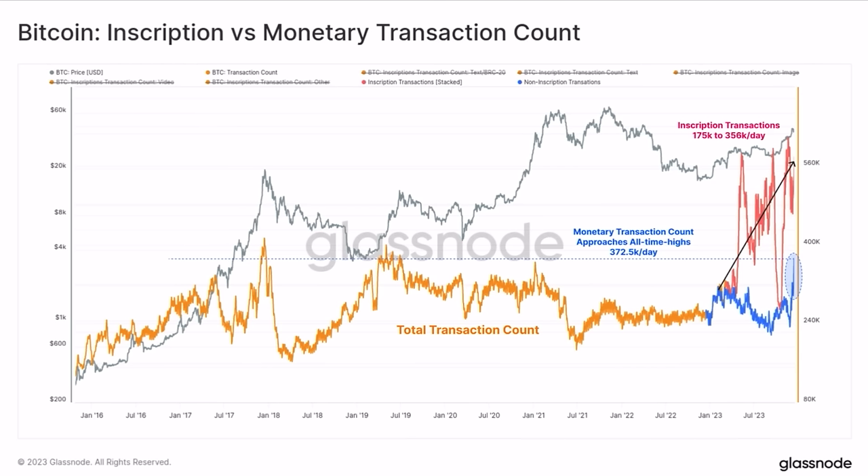Then we have the inscription versus monetary transaction count chart. The total transaction count is the yellowish line. Since January, inscription transactions — the red ones — are increasing tremendously. A lot of ordinals and inscriptions are being done on the Bitcoin blockchain, leading to increased transactions. The blue line at the bottom is just the normal monetary transaction count, which is also approaching all-time highs at around 372,500 transactions per day. Inscription transactions are doubling that amount.